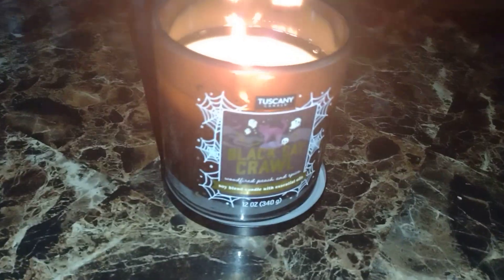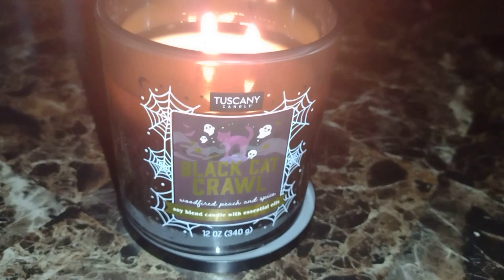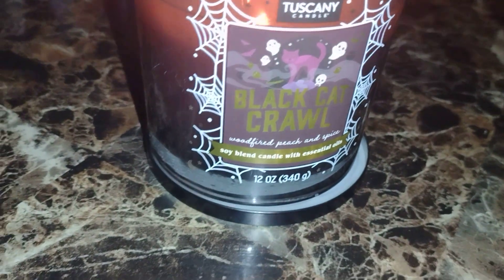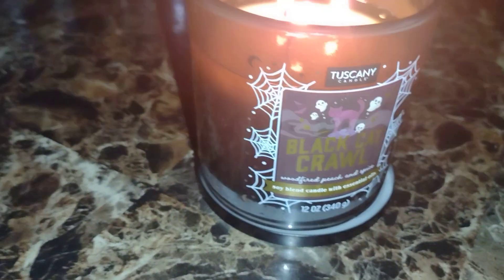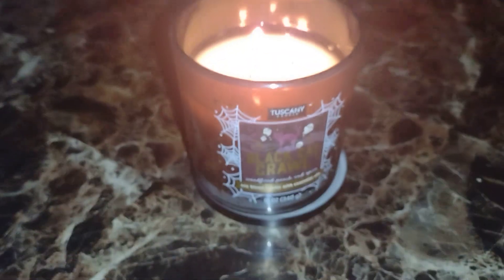Next is my candle that my daughter Marissa got me for my birthday. I got it out and it goes good with Halloween. I did that in the hall and it is starting to smell good up in here. Thank you, thank you Marissa — mommy loves you!